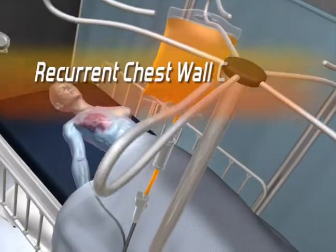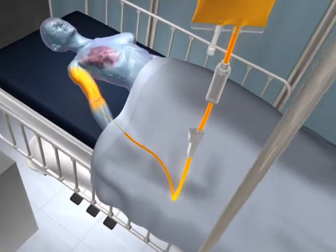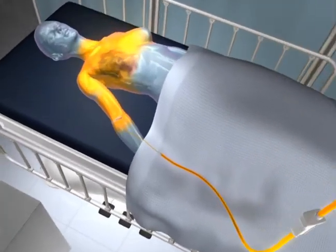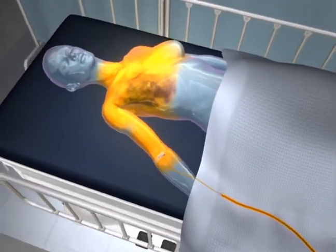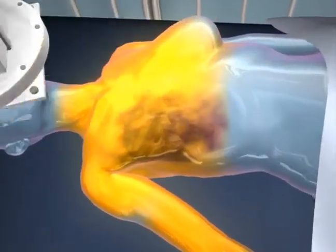Another indication for Thermidox is for the treatment of recurrent chest wall breast cancer. Administered as a standard intravenous infusion, liposomes concentrate at the tumor site as an external microwave device gently heats the tumor tissue to 42 degrees centigrade over a 40-minute period.